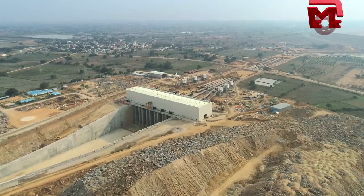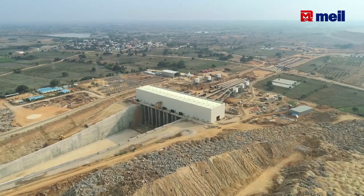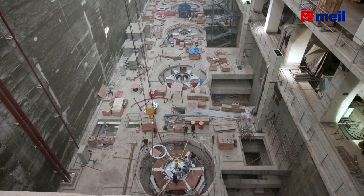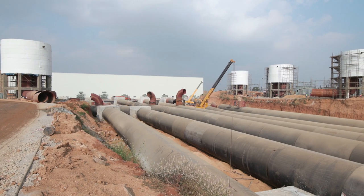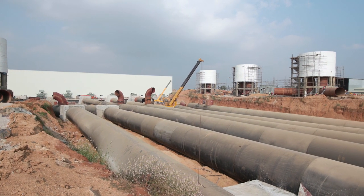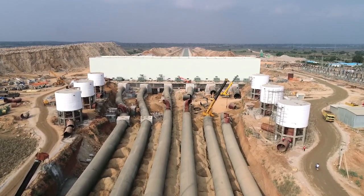Pumphouse 2: all civil works are complete, and beautification activities are running in parallel. In E&M activities, all 6 units are work in progress. There are 6 tanks, and all 6 tanks are complete. Pipeline connection is work in progress.